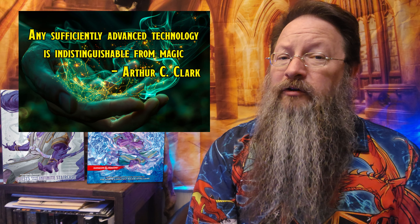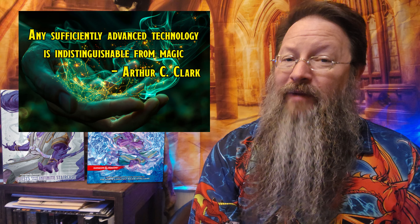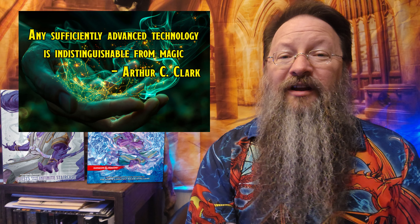Arthur C. Clarke has a famous quote that reads, 'Any sufficiently advanced technology is indistinguishable from magic.' Game Masters here, and technology in Dungeons & Dragons is not a foreign concept, but it is a rare concept.